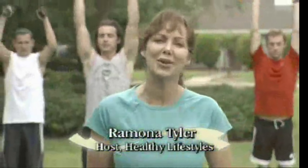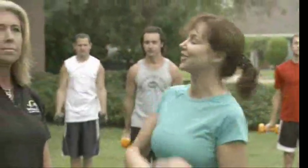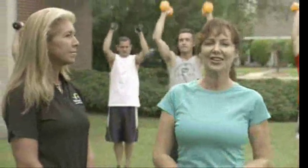Welcome to Healthy Lifestyles. I'm Ramona Tyler and my guest today is Victoria Kasdan, a fitness trainer here at East Jefferson General Hospital's Wellness Center. Welcome, Victoria. Thank you. Now Victoria, what is circuit training and what is its purpose?